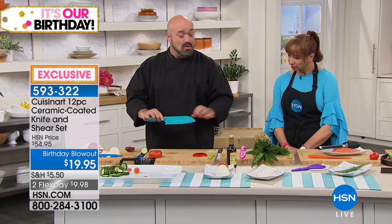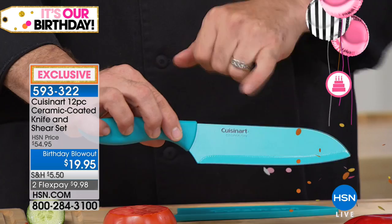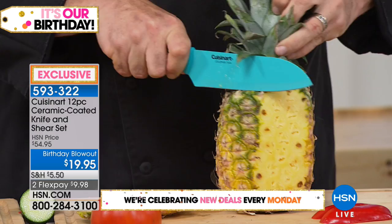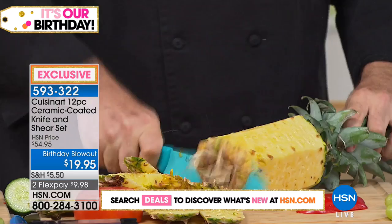You've seen santoku knives with little divots down the side — those are there to promote the release of food so it doesn't stick to stainless steel. But remember, this is ceramic over stainless steel, so it doesn't stick. Because we don't take those divots out of the knife, you keep that weight, and your knife set doesn't need a cleaver.